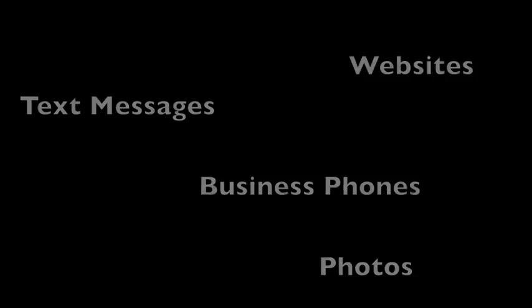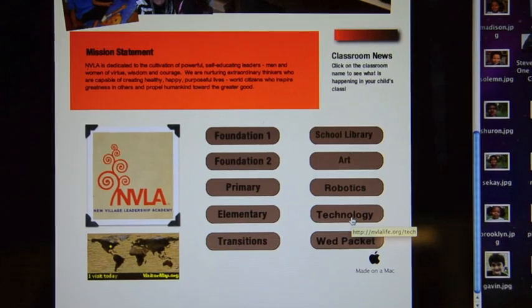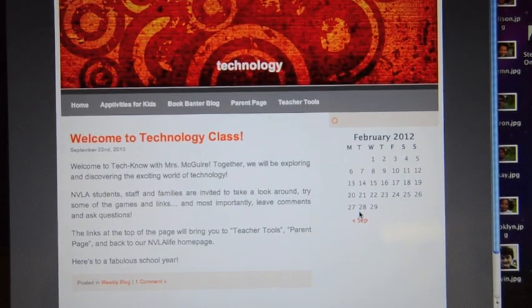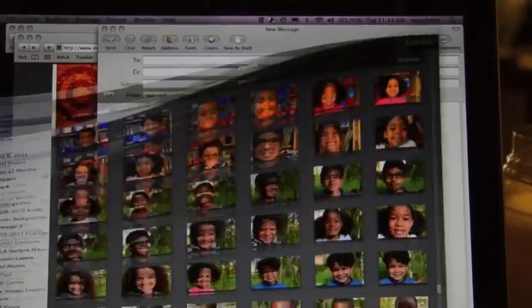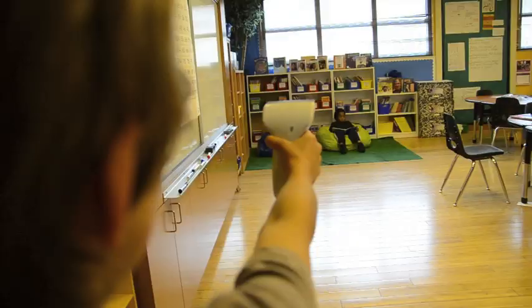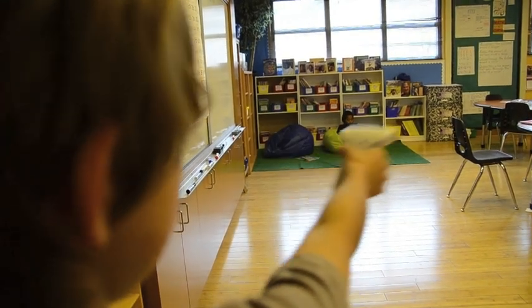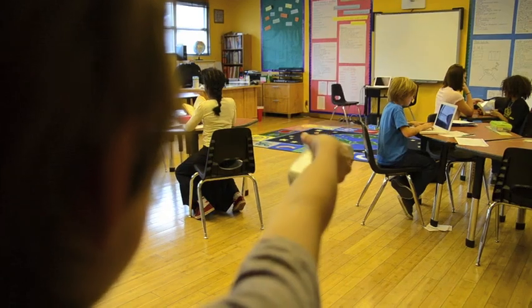In our online world, everything is clickable. You can click a link and visit other sites, send a message, view a photo, or download a video. All it takes is a simple click. On the other hand, our physical world — like our classroom, for instance — is what you can see in front of you.